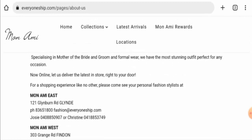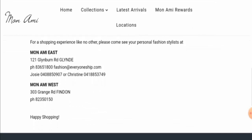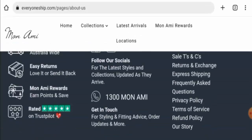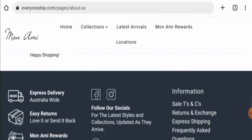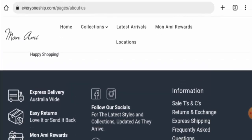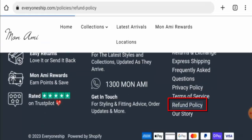However, the company name given here is 'Mon Ami East,' which does not match the website name — that is a negative sign. Regarding social media presence, the icons are available, but after checking we found the social media accounts belong to a different company name than the website. Be aware of this.